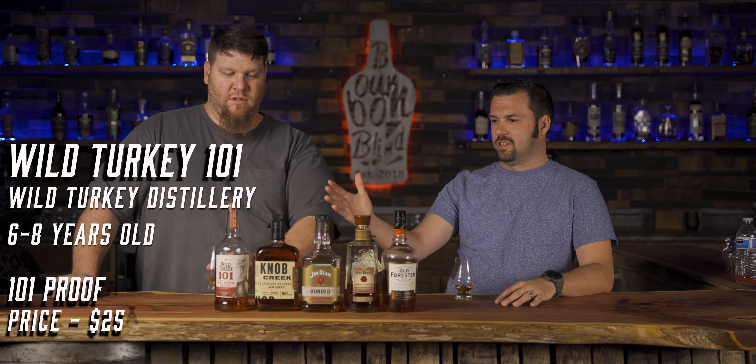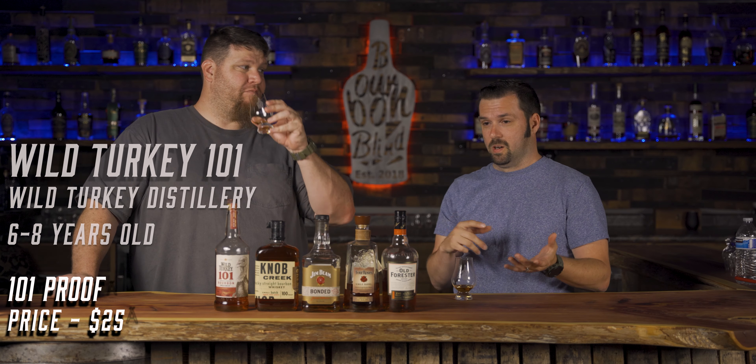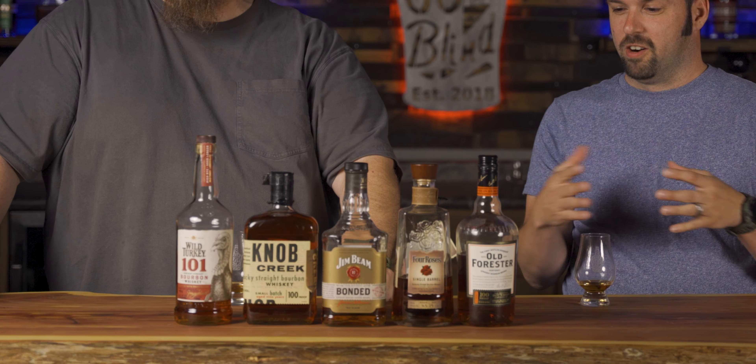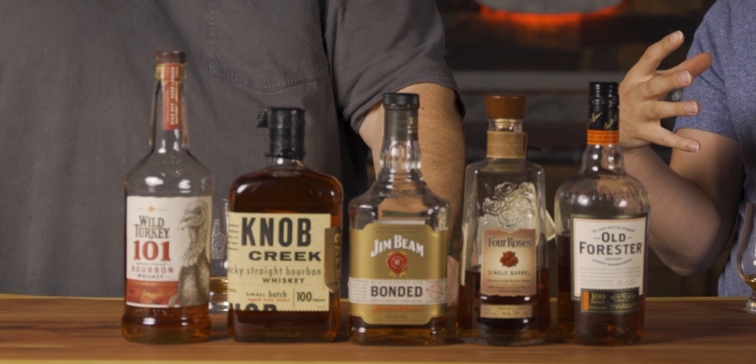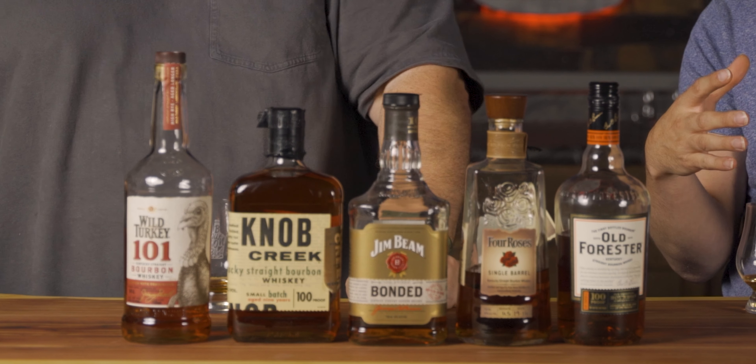Wild Turkey has been putting out fantastic product for literally decades. All of these make great drinks by themselves and also great mixed drinks. These are distinctive bourbons you could start out with — if you weren't ready to drink neat, you could work your way up through cocktails until you felt comfortable drinking it neat.